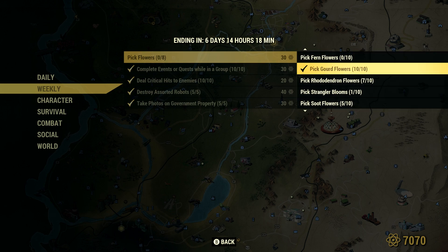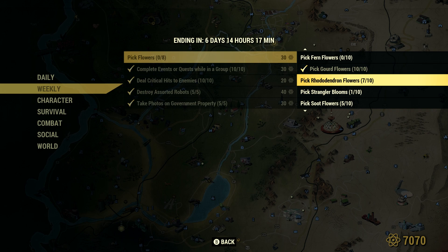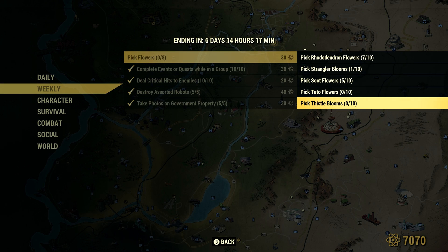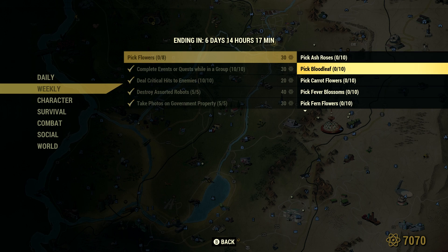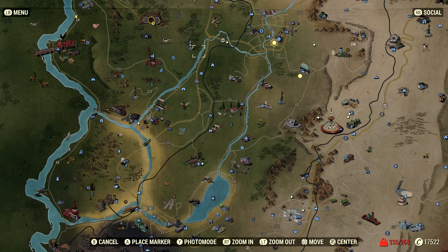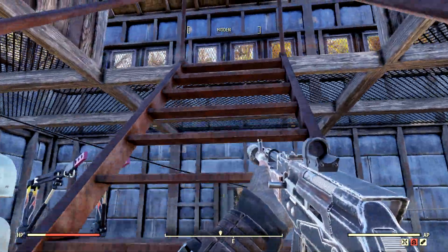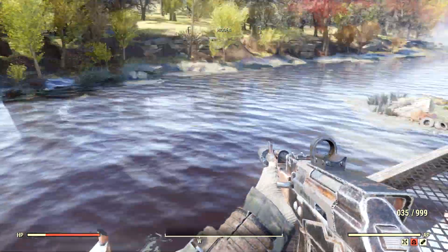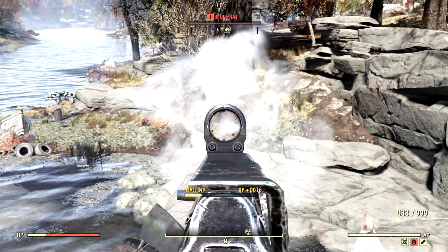For some reason, even though my progress says I have 10 out of 10 gourd flowers, it still says 0 of 8 flowers picked overall. The rhododendron ones will not go up past 7, even though I picked a ton of them in White Springs. Strangler blooms I'm not sure how I got. Soot flowers will not go up past 5, and the rest — like ash roses, blood leaf, and carrot flowers — I literally cannot get to register any progress. I might be the only one experiencing a glitch with this. Let me know if it works for you. I will show you some spots to go pick these flowers, and if it works for you, great — free atoms. Hopefully they might fix it later in the week.